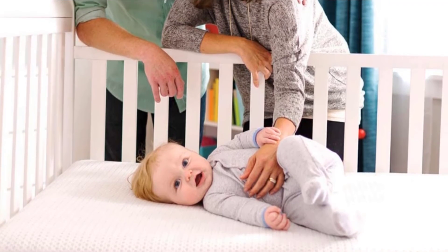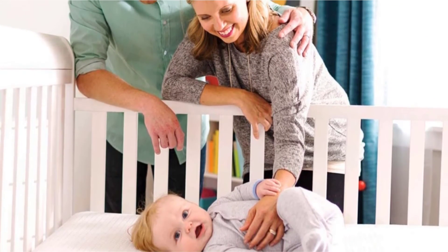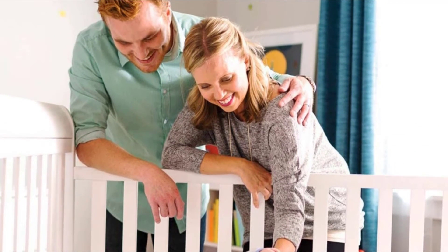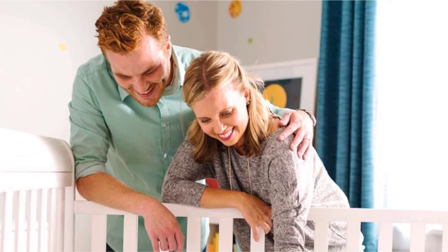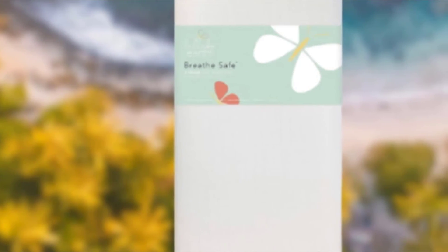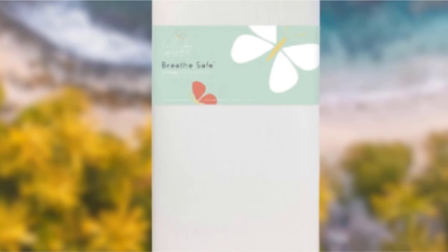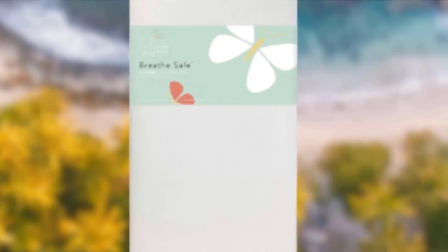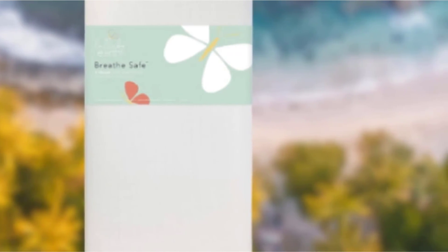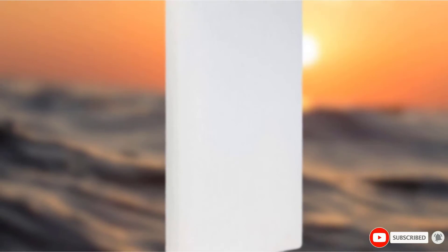All babies should sleep on their backs on a firm surface for every sleep. We go into further detail on this topic in the Newton Wovenaire review, where in our opinion the breathability marketing is a bit excessive. We think the Lullaby Earth Breeze is a quality, lightweight crib mattress with a washable, waterproof cover and a design that makes changes a breeze. It is a good choice for many families.